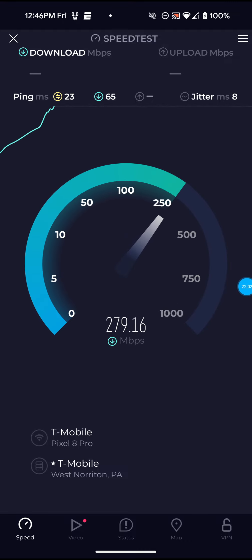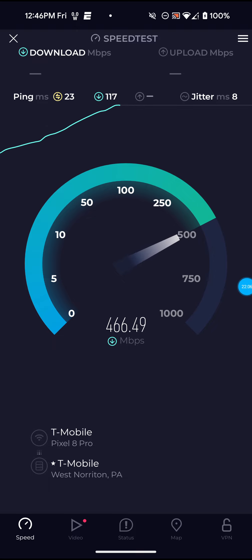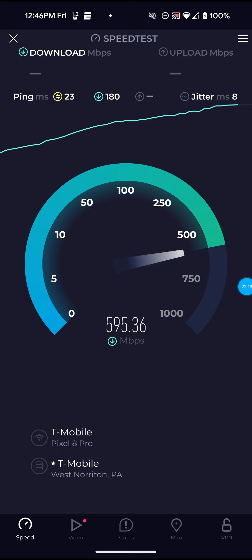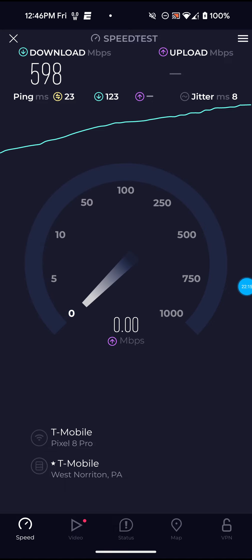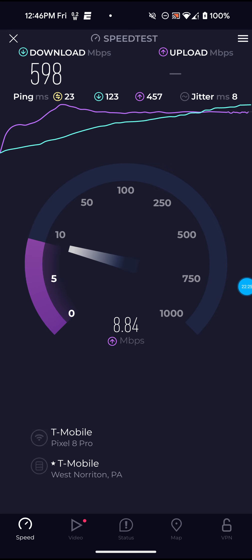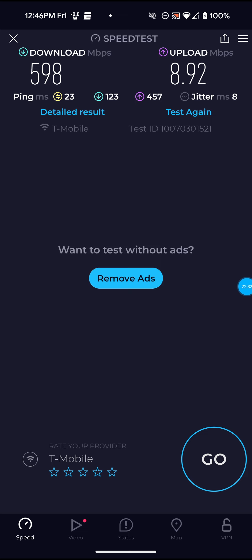Ping went up by two on this one, but still nothing to worry about. Almost broke 600 on that one. That's basically the main thing I would like to improve — or like them to improve — which is definitely the upload speed.